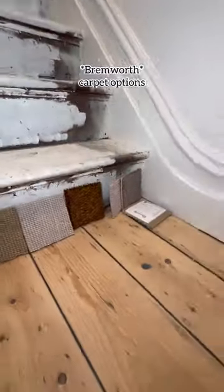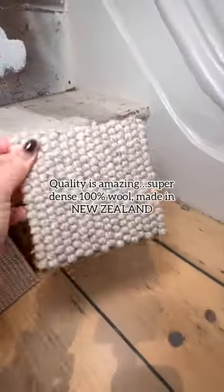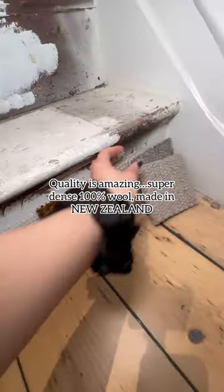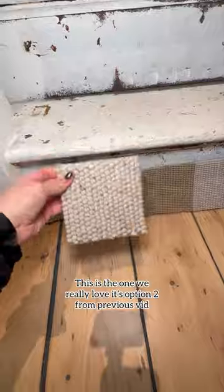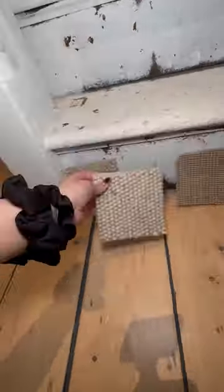Part two — renovation hacks that future-proof the terrace. Still figuring out what to do about the bloody carpet? These are samples they ordered from Bramworth. However, it's the Rolls Royce of carpet — made in New Zealand, 100% dense wool. If you know carpet, it's really good. But I just can't justify this brand.